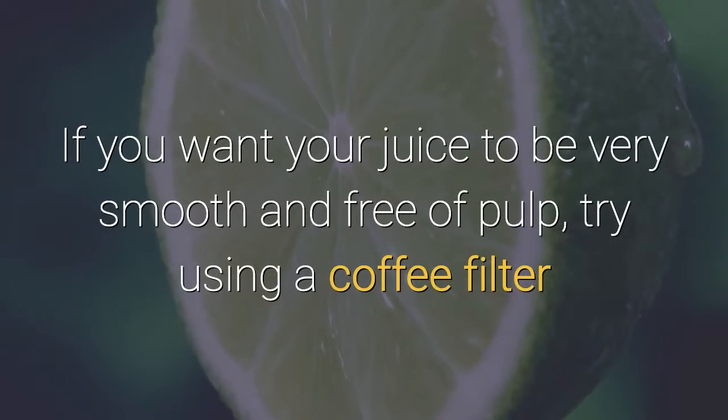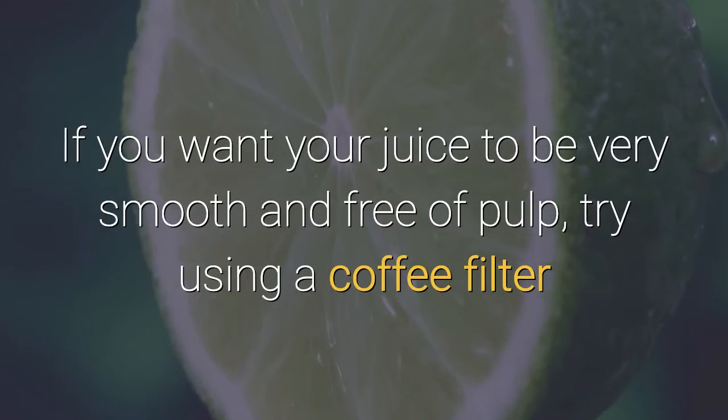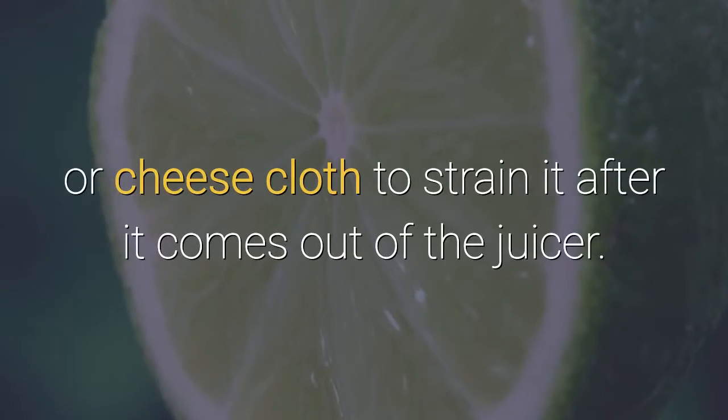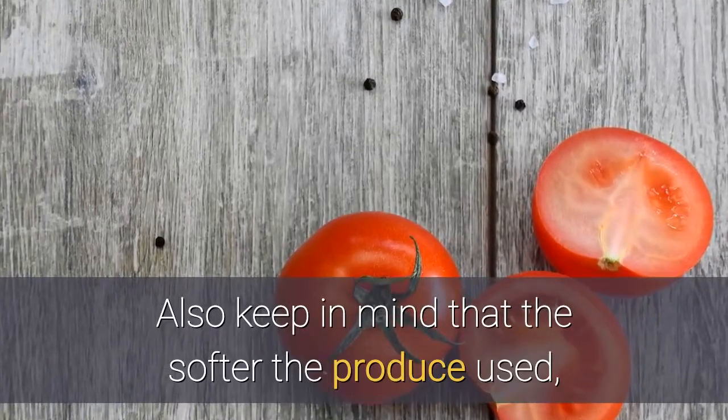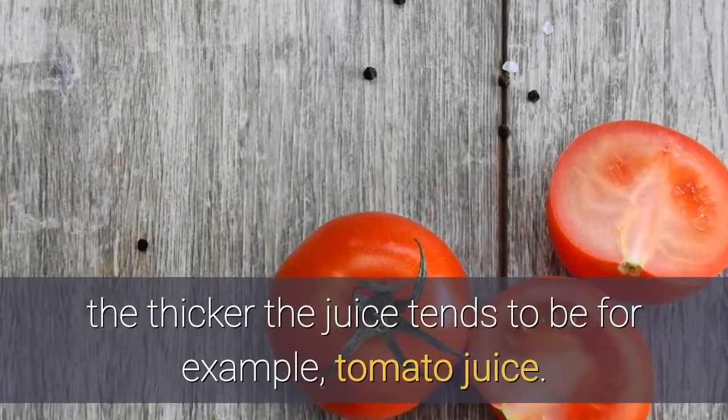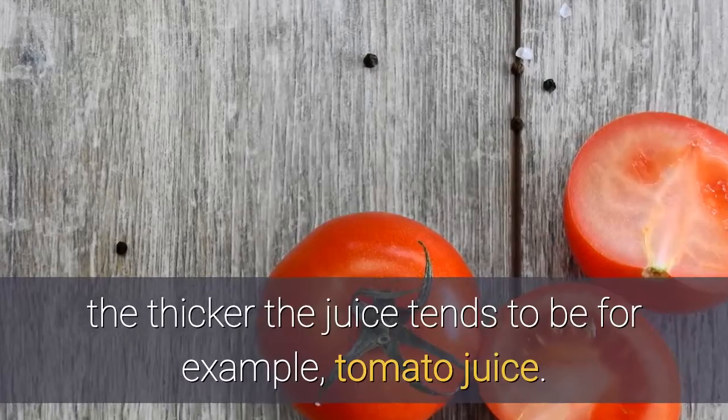If you want your juice to be very smooth and free of pulp, try using a coffee filter or cheesecloth to strain it after it comes out of the juicer. Also keep in mind that the softer the produce used, the thicker the juice tends to be — for example, tomato juice.